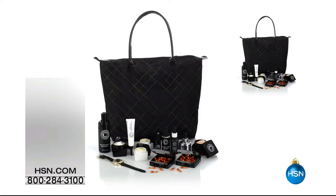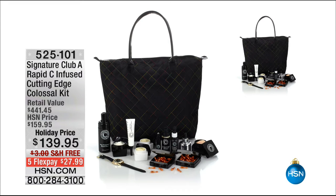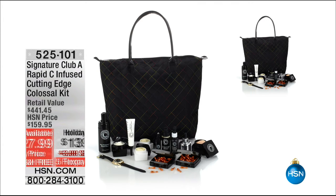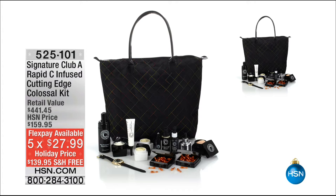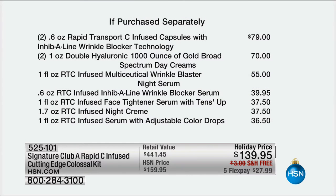We have another incredible one — I flipped when I saw this. This is the Rapid C Colossal Kit, the Cutting Age Colossal Kit. I want to show you the breakdown so you can see everything that's in there, because it is insane. You get the capsules — not one, you get two at $79. The day cream — not one, two at $70. You get the Wrinkle Blaster, the Inhibiline, the Face Tightener Serum, the Tense Up, the night cream. Look at these prices: $37.50, $39, $36.